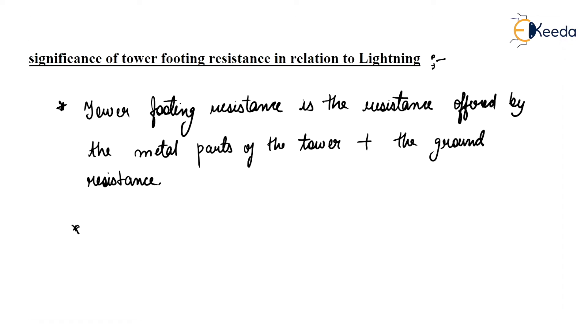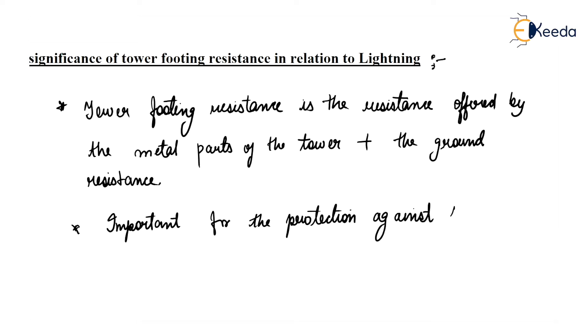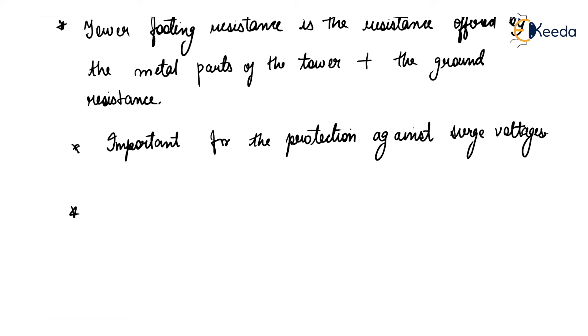This tower footing resistance is important. Why is it important? It is important for the protection against such voltages. This is the very purpose of using the earth wire.